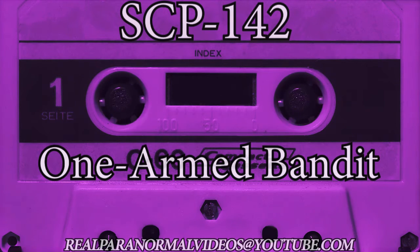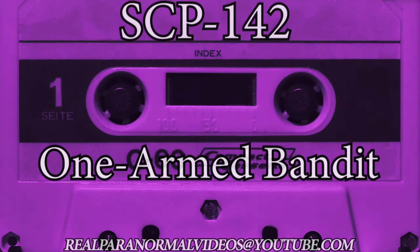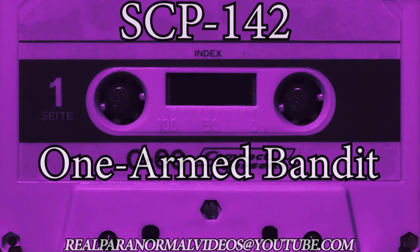When any object of appropriate size, hereafter referred to as the bet, is dropped into the input chute of SCP-142, the device may be operated as is customary for a slot machine of this model. Should the tumblers come to rest in a losing configuration, the bet is lost and cannot be recovered. However, in the event that the tumblers come to rest in a winning configuration, between 2 and 200 indistinguishably identical copies of the bet are dispensed from the output chute of the machine.